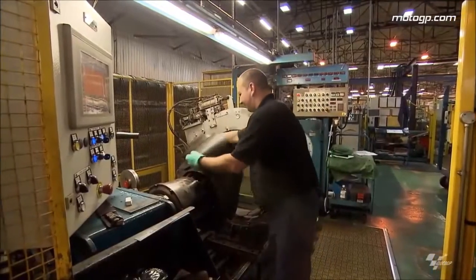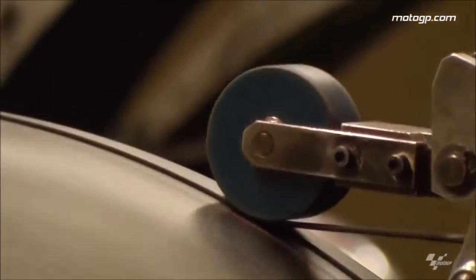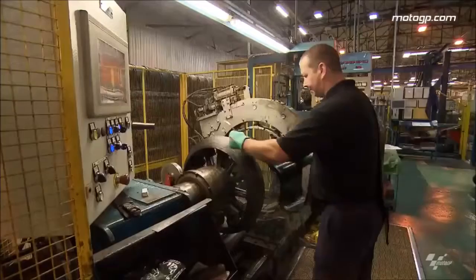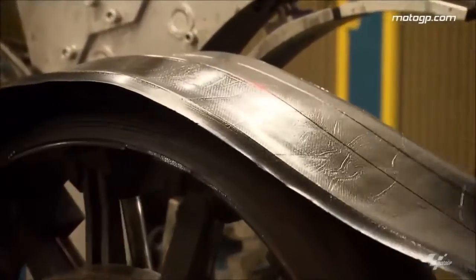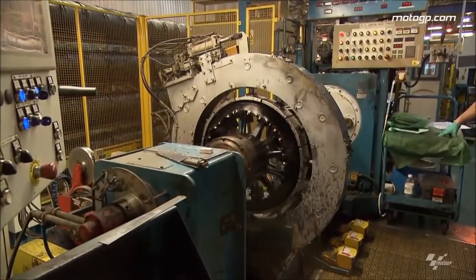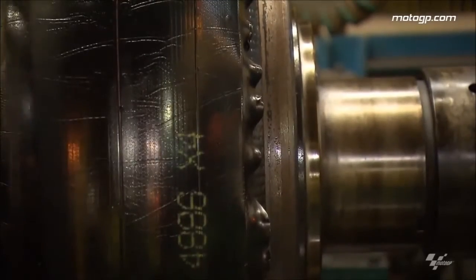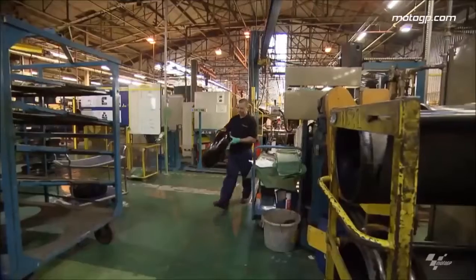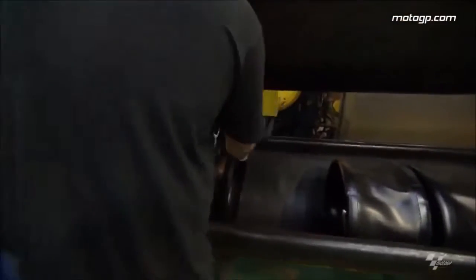The third stage in building a Moto2 tyre is to bring together the carcass and the compounds from the mixing machine. The carcass is put onto the second-stage building machines and compounds are applied as a strip onto the tyre. The operator is guided by laser guides, applying compound into specific areas of the tyre. The compound can go on in very thin strips so you can have a specific type of compound on a very specific part of the tyre to give the grip. We can even make asymmetric compounds with a multitude of different tread compounds across the whole width of the tyre.